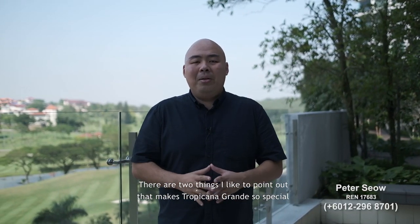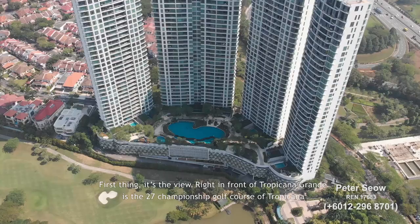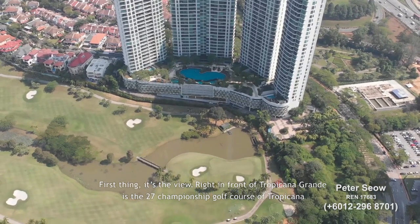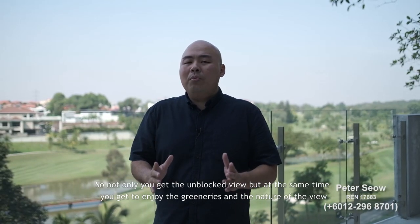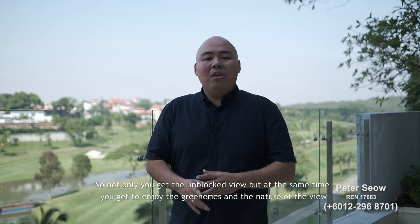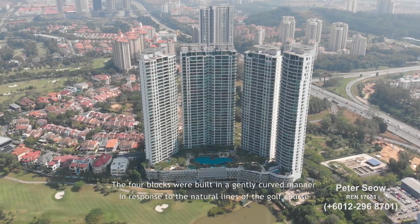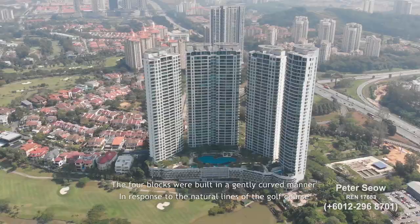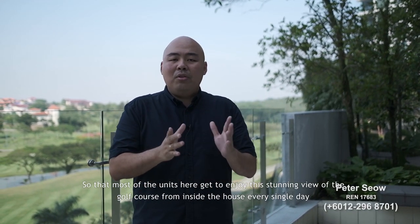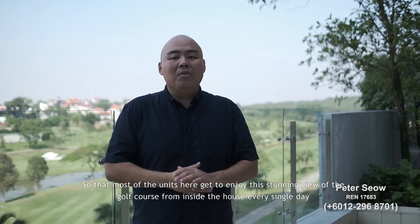There are two things that make Tropicana Grande so special. First is the view. Right in front of Tropicana Grande is the 27-hole championship golf course of Tropicana, so not only do you get an unobstructed view, but you also get to enjoy the greenery and nature. The 4 blocks were built in a gently curved manner in response to the natural lines of the golf course, so that most units get to enjoy this stunning view of the golf course from inside the house every single day.